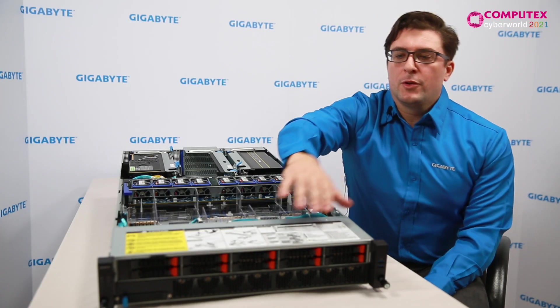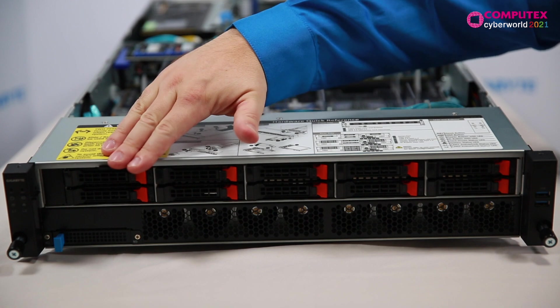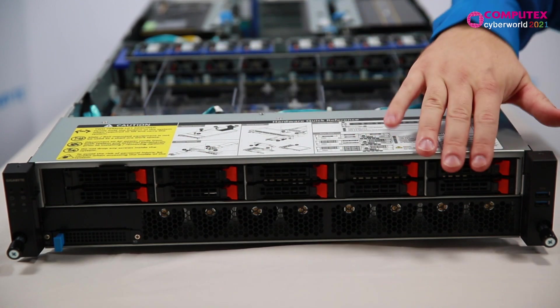In terms of storage, there's room for 10 NVMe or SATA drives. As well, there's dual 10 Gigabit Ethernet.